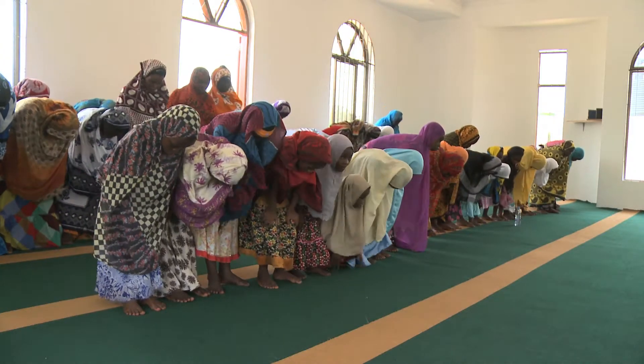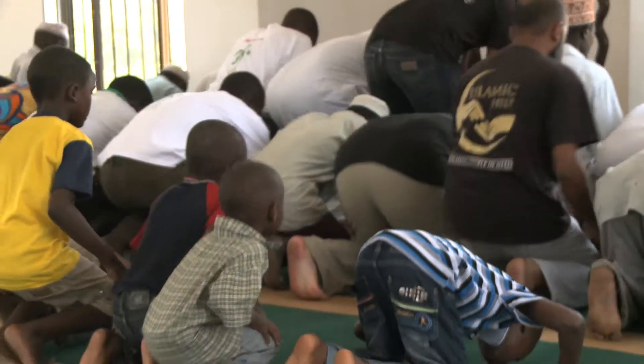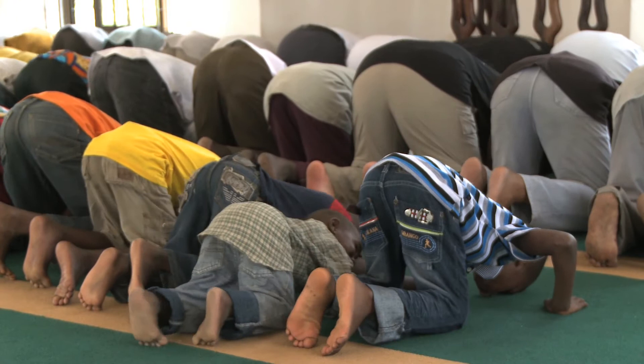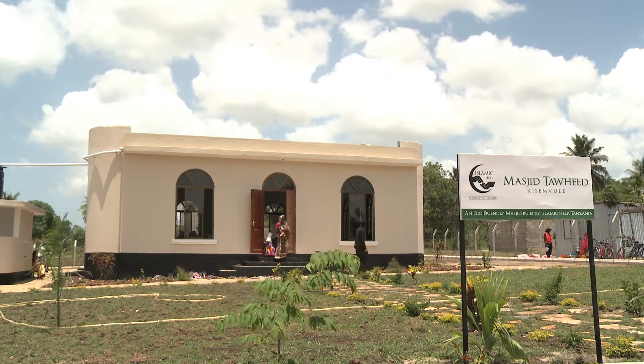Islamic Help is looking to the future by promoting and creating sustainable solutions through projects such as the Eco Mosque. Find out how you can support Islamic Help today and be part of our future ventures around the world.